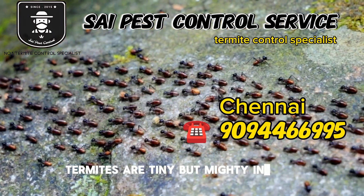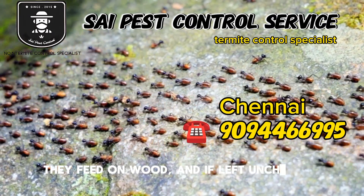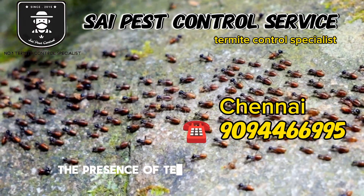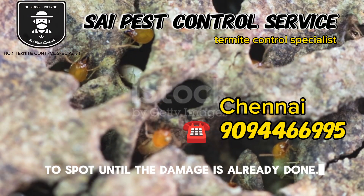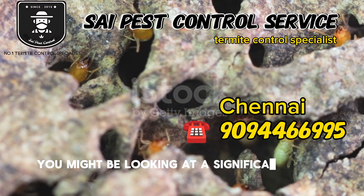Termites are tiny but destructive insects that can cause significant damage to your home's structure. They feed on wood, and if left unchecked, they can create gaps and weak spots in your house's foundation. The presence of termites is often hard to spot until the damage is already done. They tend to work in secret, and by the time you notice the signs, you might be looking at a significant repair bill.